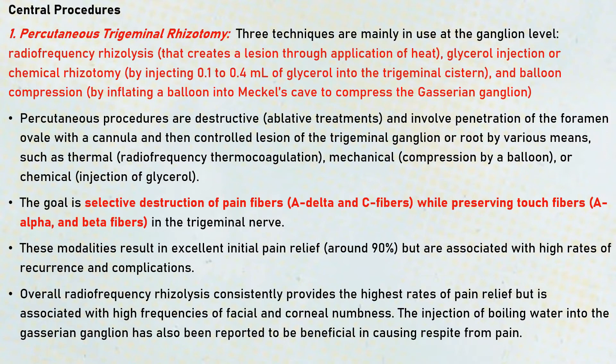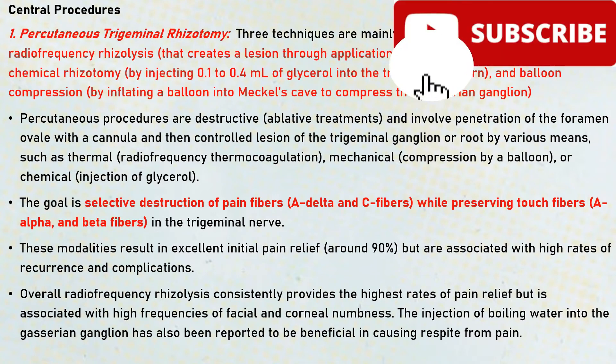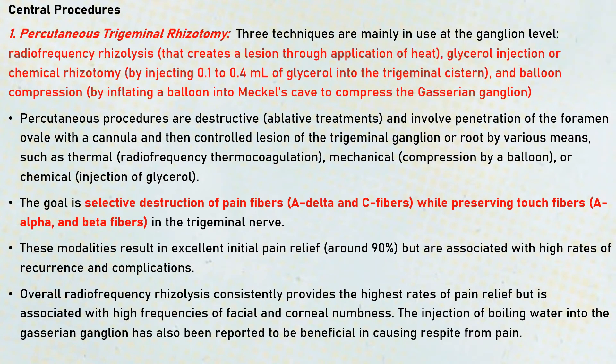The main goal of all these procedures — whether through application of heat, chemical injection, or compression of the Gasserian ganglion — is to selectively destroy the pain fibers, the A-delta and C fibers, while preserving the touch fibers, that is A-alpha and A-beta fibers present in the trigeminal nerve. This ensures sensation of touch is retained but pain fibers are destroyed. These modalities result in excellent initial pain relief but are associated with high rates of recurrence and complications.